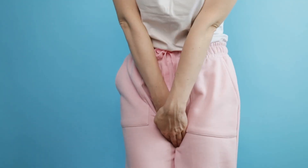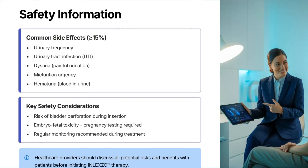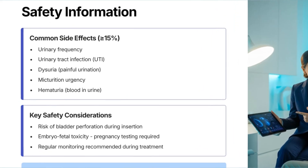Common side effects of Inlexo gemcitabine intravesical include urinary frequency, infections, and dysuria. Risks include bladder perforation.